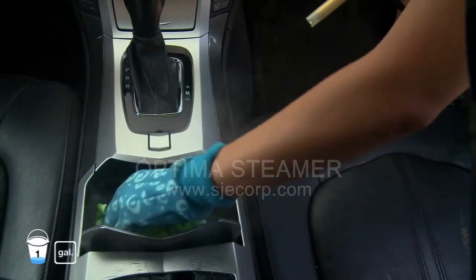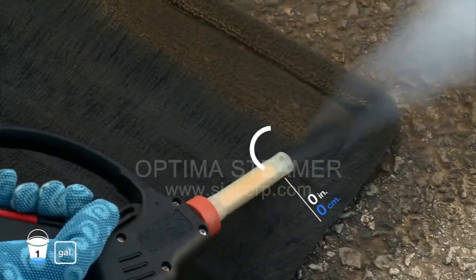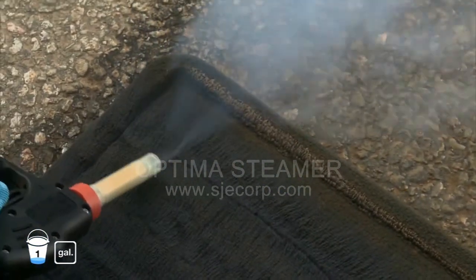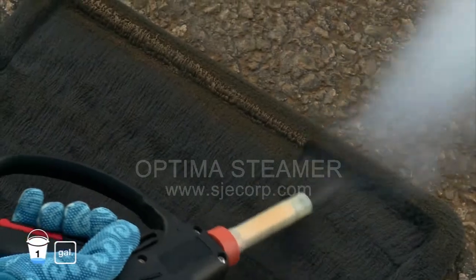Christina can deodorize and sterilize at the same time without using harsh cleaning products. She can easily increase the steam temperature by simply bringing the nozzle closer to the cleaning surface, sanitizing and removing tough stains from floor mats safely and effectively. Clean and dry floor mats ten times faster than using a traditional injection extractor.